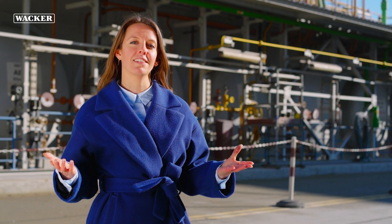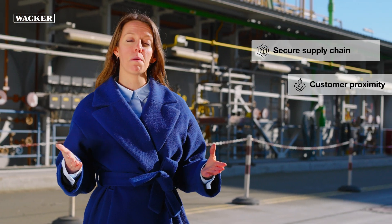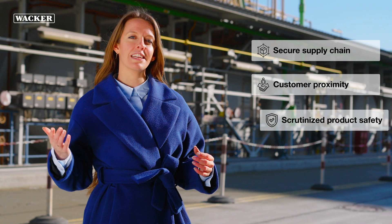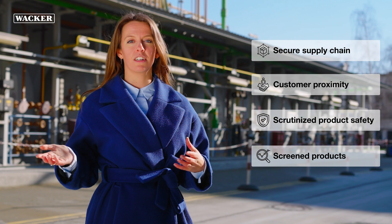As a reliable partner, WACKER provides a secure supply chain, customer proximity, scrutinized product safety, as well as screened products, both internally and by external institutes.